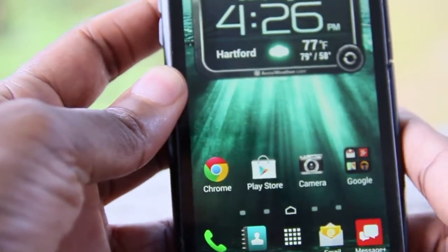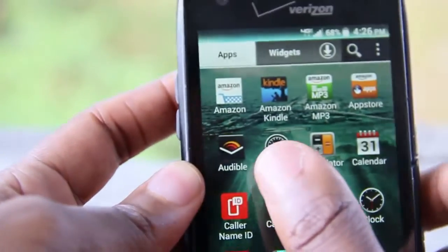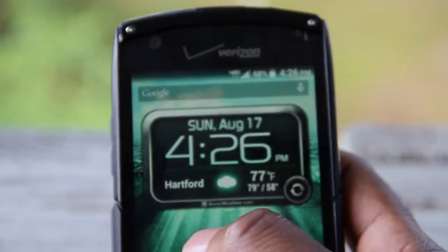Rugged phone lovers, I hope you're watching. The Kyocera Brigadier for Verizon is the phone you've been so desperately looking for.